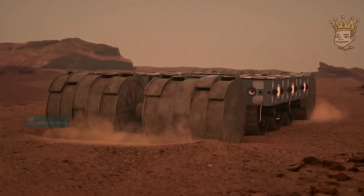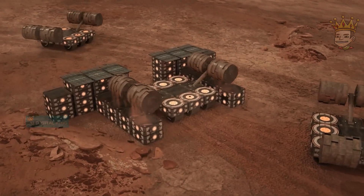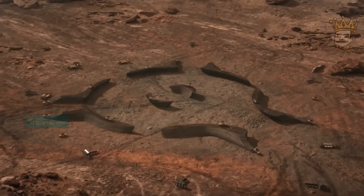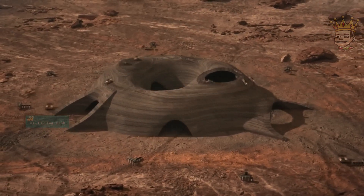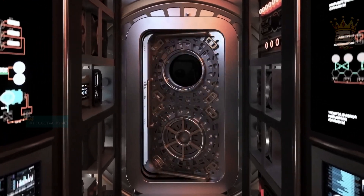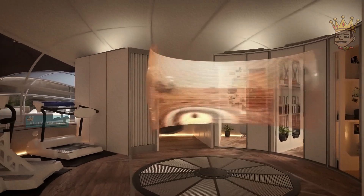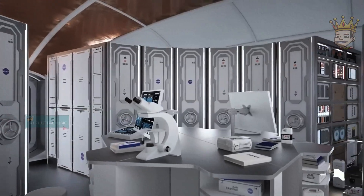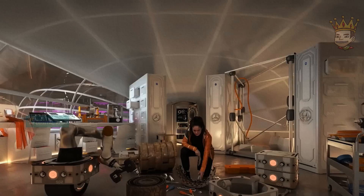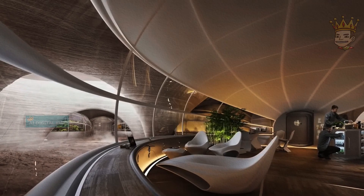Get ready for a space adventure. The Hassel Mars Habitat is a project set to revolutionize life on Mars. Imagine a home built from Martian soil itself, shielded from radiation and dust storms. The first phase, fully automated, creates a robust shell. In the second phase, inflatable modules filled with everything we need to live and work on Mars — bedrooms, labs, and even greenhouses to grow our own food. Incredible, right?